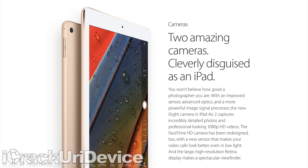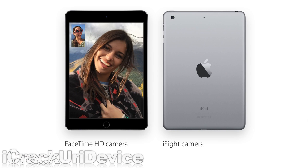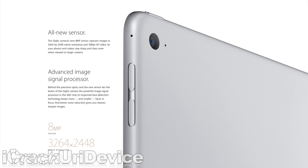The iSight camera has been upgraded on the Air 2 alone to 8MP, while the Mini 3 has retained the 5MP iSight of its predecessor. The Air 2's camera can shoot 1080p video, 120fps slow-mo, and supports new burst and timelapse modes.